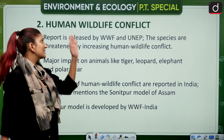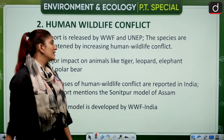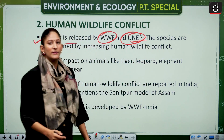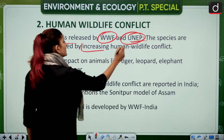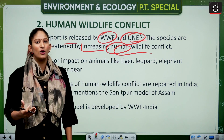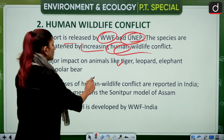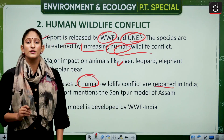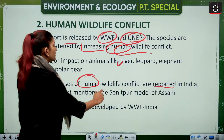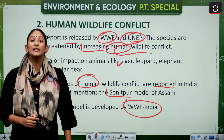The next topic is human-wildlife conflict, which is increasing day by day due to human-induced activities — the need for food, shelter, and more. A report released by the World Wildlife Fund and the United Nations Environment Programme identifies species threatened by increasing human-wildlife conflict, showing which species are at the brink of extinction — including tigers, leopards, elephants, and polar bears. Most cases of human-wildlife conflict are reported in India. The Sonatpur model of Assam is one suggested approach.